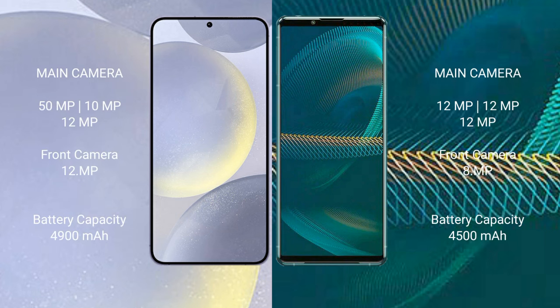Samsung Galaxy S24 Plus features a triple rear camera setup: 50MP main, 10MP, and 12MP lenses. Sony Xperia 1 III also features a triple rear camera setup: 12MP, 12MP, and 12MP lenses, with a front camera of 8MP.